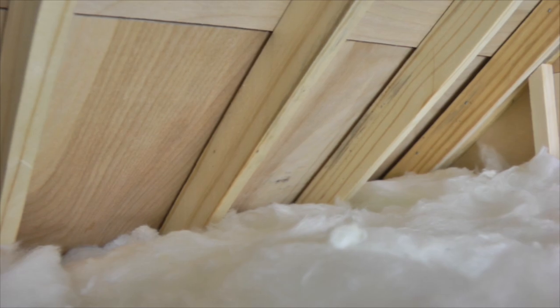The easiest way to check your intake vents is to go into the attic, turn off the light, and take a look around the perimeter. If you don't see daylight, then you don't have airflow.